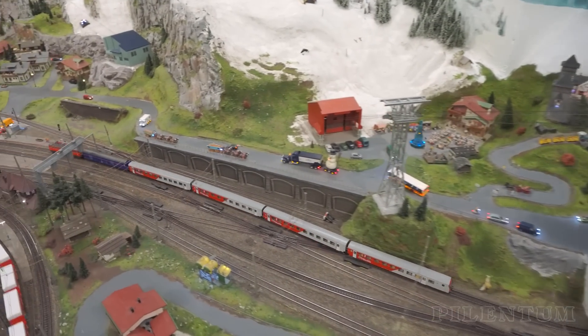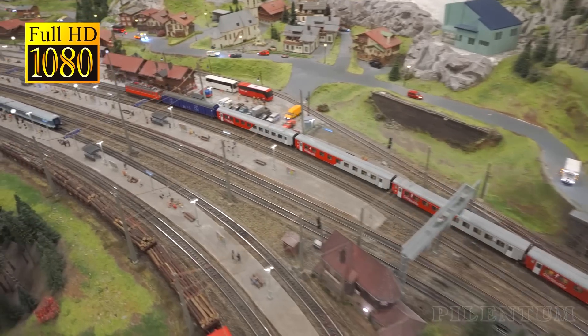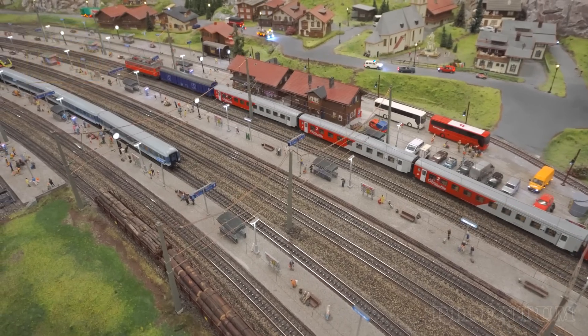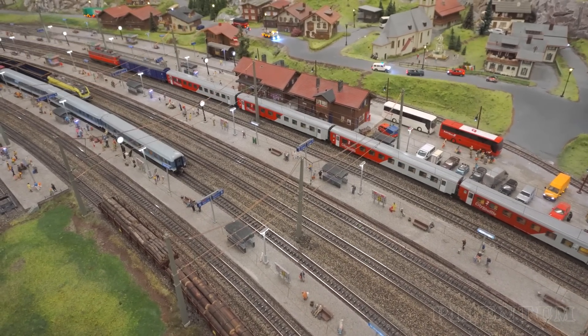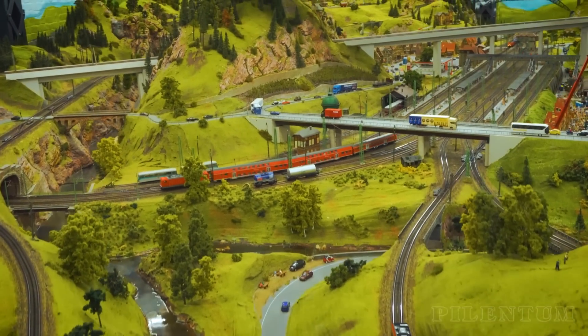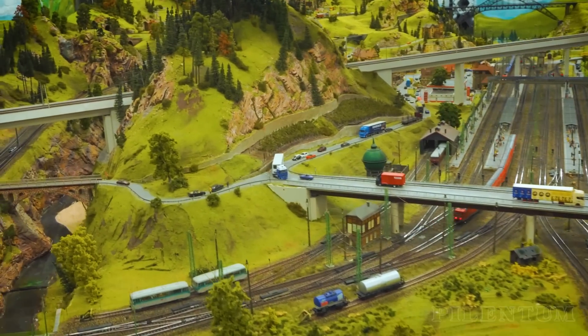In Germany, the Miniature Wonderland is the largest model railway layout in the world. It is a permanent model railroad exhibition. The whole railway layout consists of 50,525 feet of railway tracks in HO scale. You can visit this model railway attraction 7 days a week.